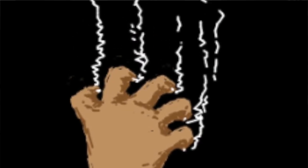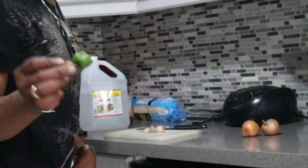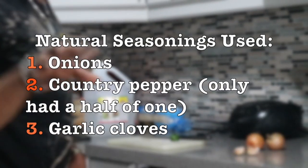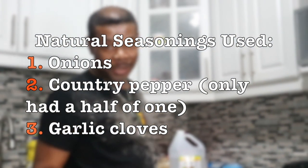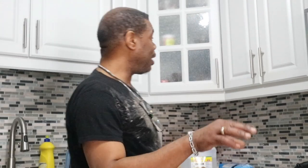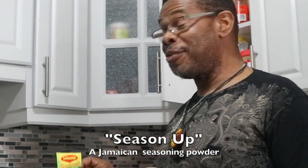So today we're cooking a whole chicken. I find it tastes a lot better than the parts. We're going to start from scratch. I have two onions. I don't have much pepper — just this half, but it will suffice. And I have some garlic. I'm going to use a little bit of powder also, but these are natural seasonings you could use. Today we're going to use what I like to call a Jamaican type of spice — a seasoning that works for fish, chicken, and most kinds of meat.